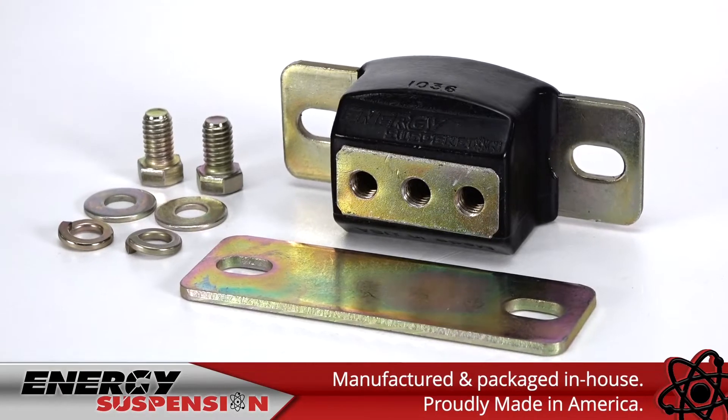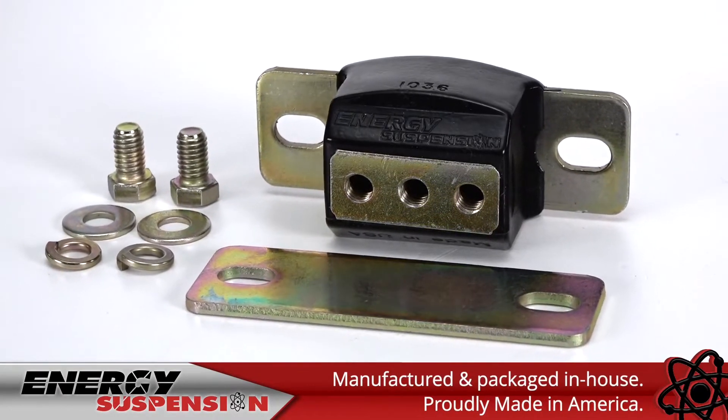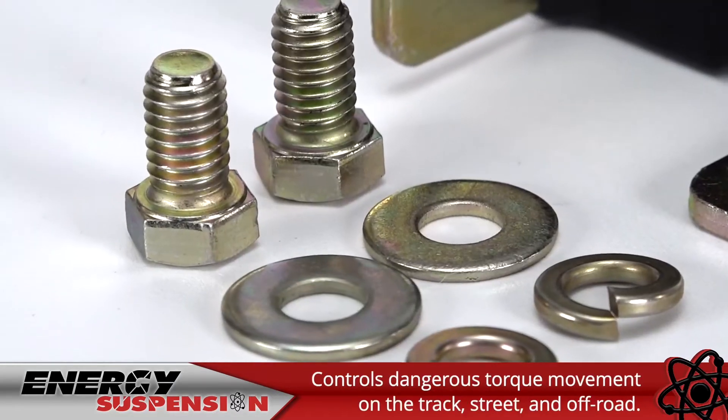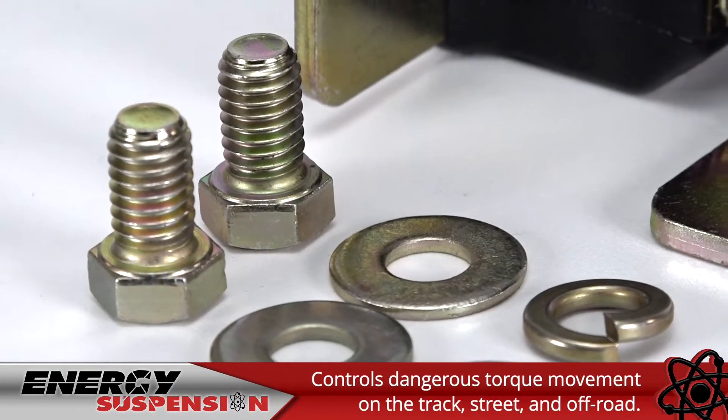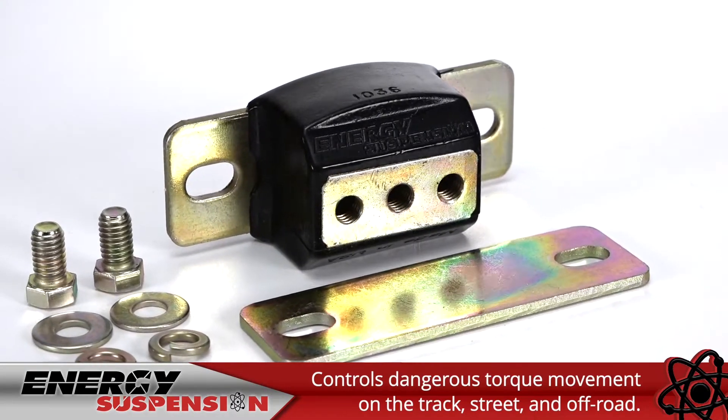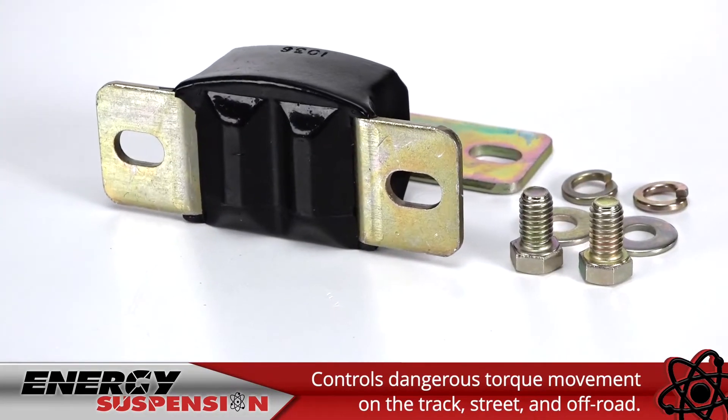Since 1983, Energy's suspension continues to be the world leader in performance polyurethane suspension technology. Our policy of manufacturing in-house from the initial R&D stages to chemical formulation, molding, and final packaging allows us to control every aspect of the manufacturing process.